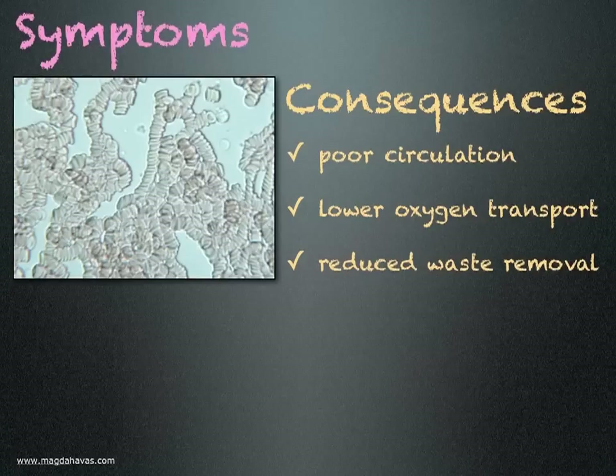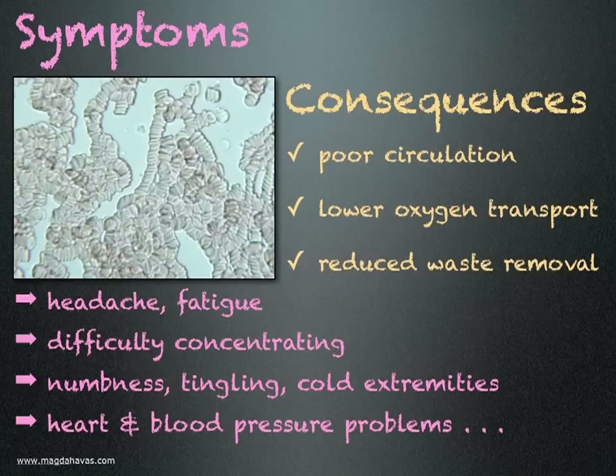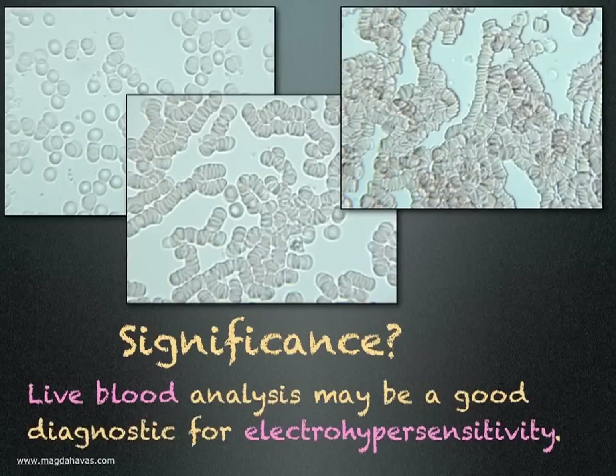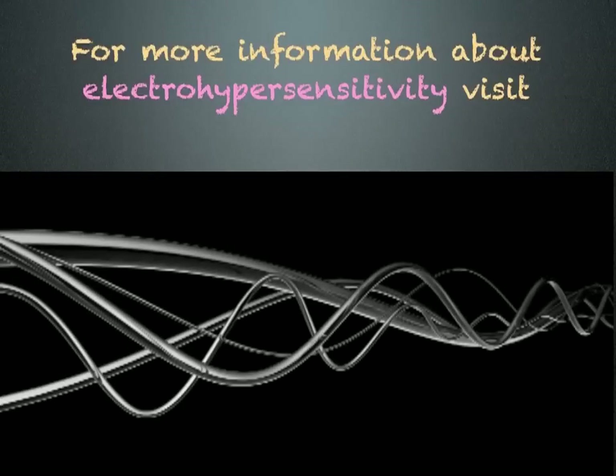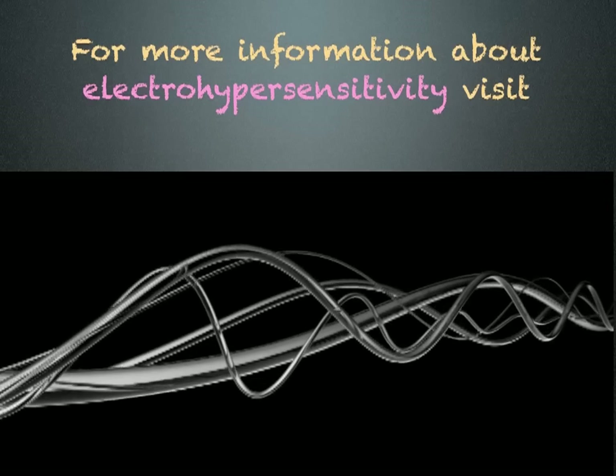What are the symptoms someone may experience? What is the significance of this? Live blood analysis may be a good diagnostic for electrohypersensitivity. For more information about electrohypersensitivity, visit www.electrosensitivesociety.com.